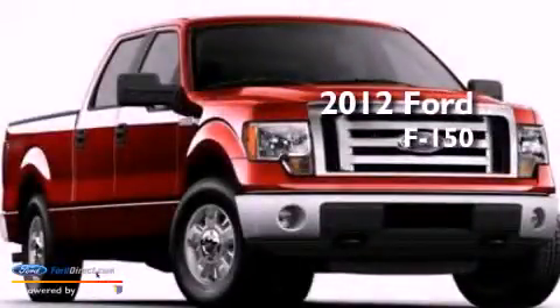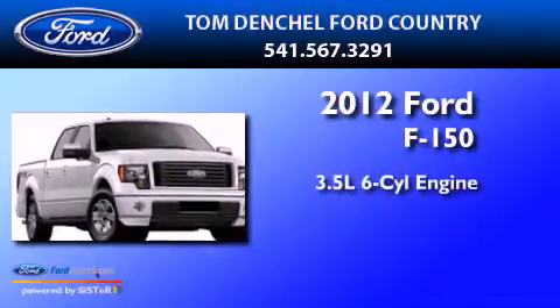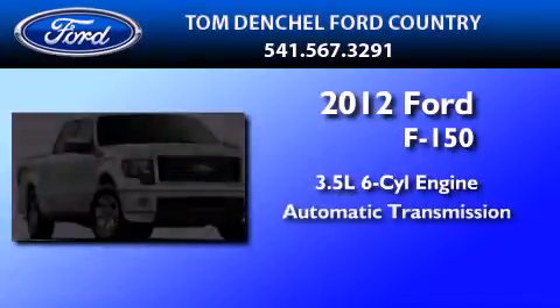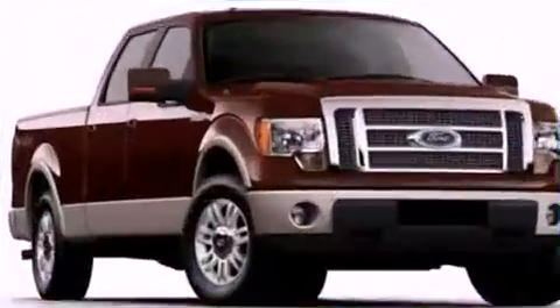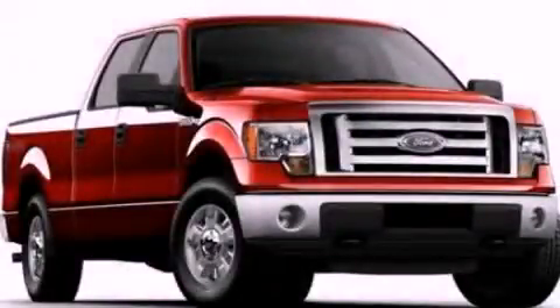This is a brand new 2012 Ford F-150. It has a 3.5 liter 6-cylinder engine and an automatic transmission. This vehicle is sure to sell fast. Call and arrange your test drive today.